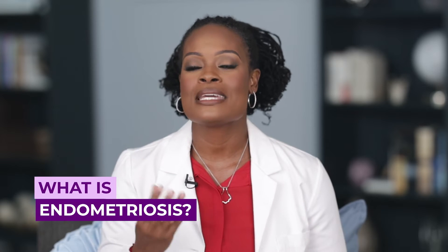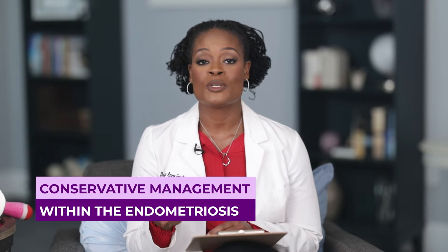In this video, we will talk about what is endometriosis, conservative management versus surgical management, when hysterectomies might be helpful, as well as what risk factors after a hysterectomy may lead to you needing further surgeries and further treatment. So let's start by talking about what is endometriosis.